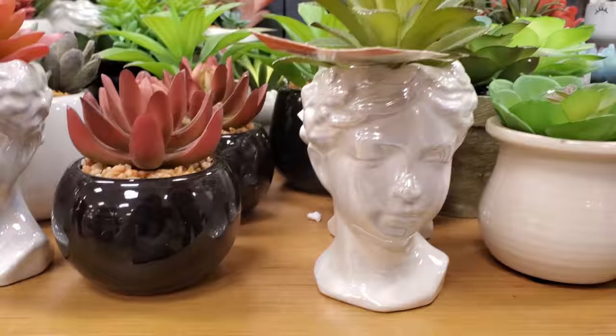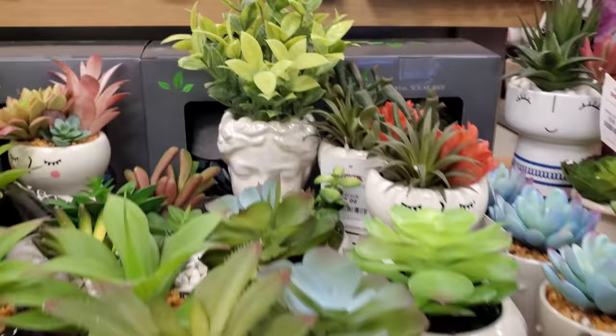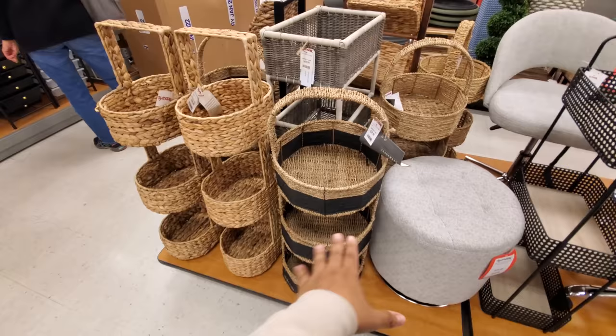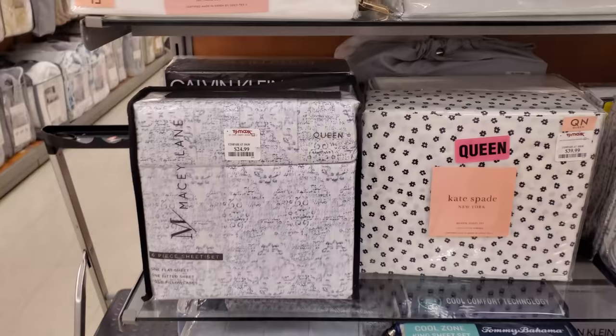These are new — that is only $8. I have a tiny one and a larger one in the back. You know how I love the faces — they're my favorite. These are $40, and same price — $40. A little bit of bedding today at $25 — that is a queen Kate Spade queen for $40.